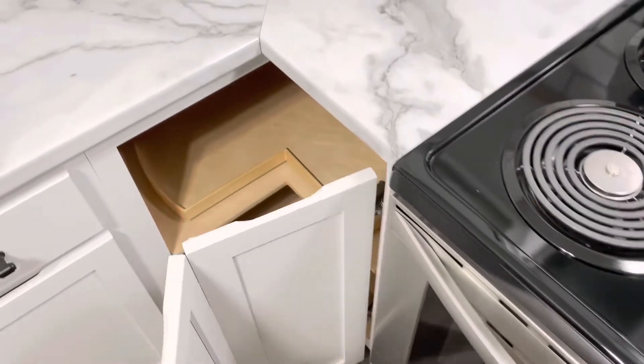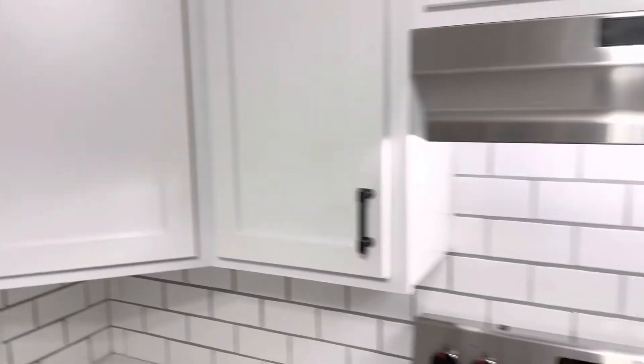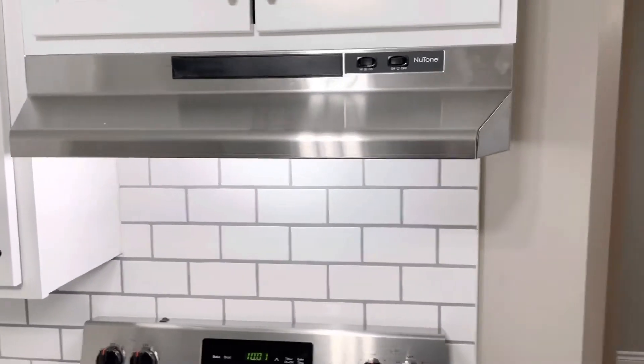There's also a Lazy Susan, plenty of cabinet space, and a stainless steel range hood as well.